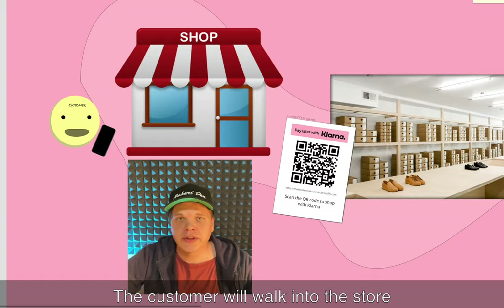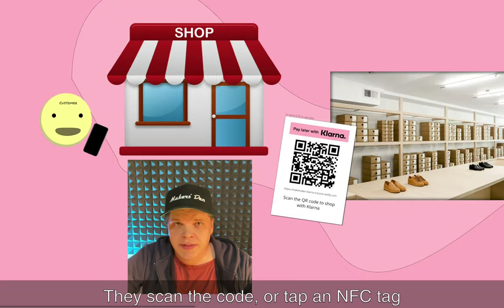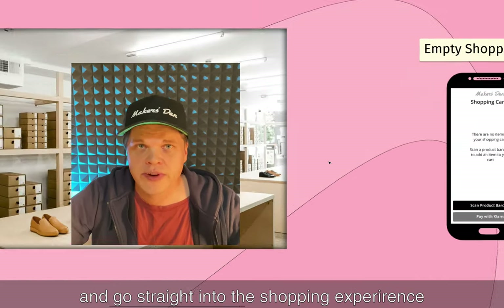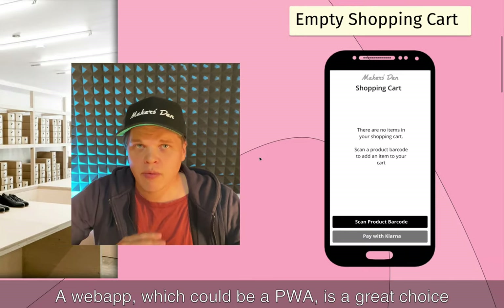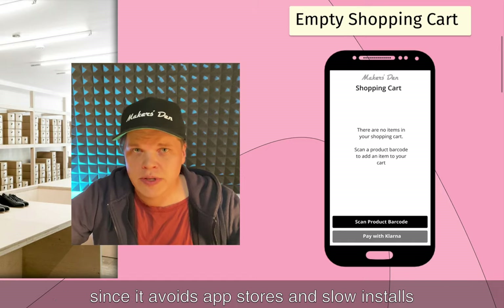The customer is going to walk into the store, see this promotion for the shopping cart app right at the front door. They scan the code or tap an NFC tag and go straight into the shopping experience. A web app — which could be a PWA — is a great choice here since it avoids app stores and slow installs.